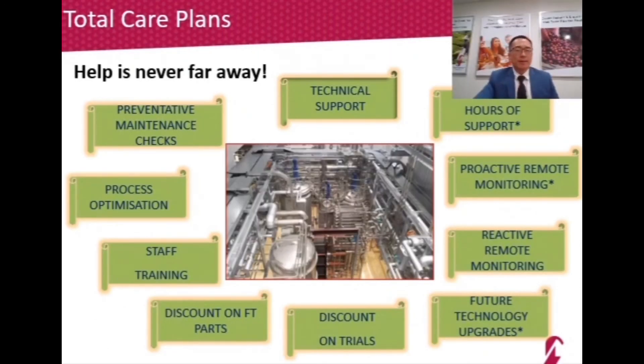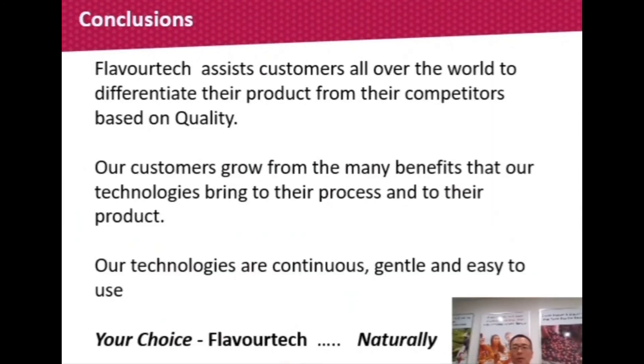To conclude, Flavotech assists customers all over the world to differentiate their products from the competition based on quality. Our customers grow from the benefits of our products — the spinning cone column, resin absorption column, and Centrotherm evaporator — which gently process the product while maintaining the flavors that are so important. Our technologies are continuous, gentle, and easy to use. It is the choice all around the world by wineries and winemakers — Flavotech, a natural choice.